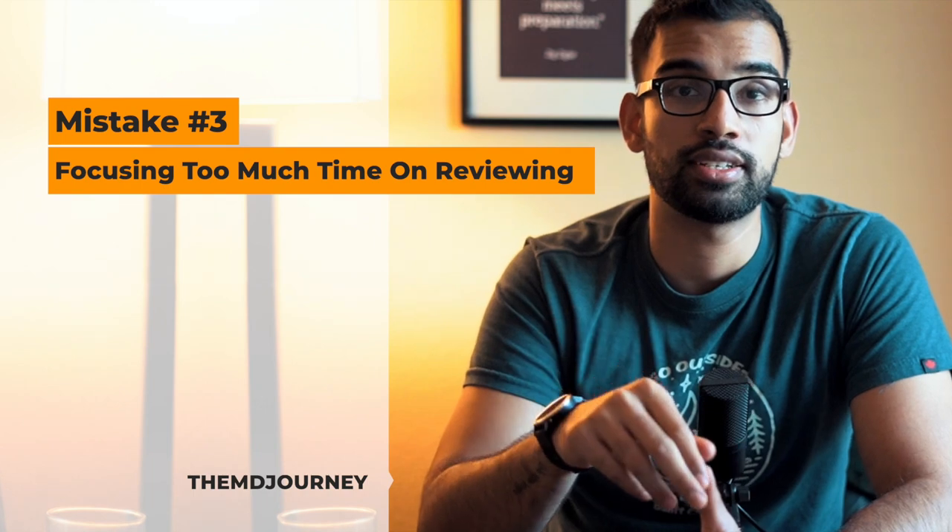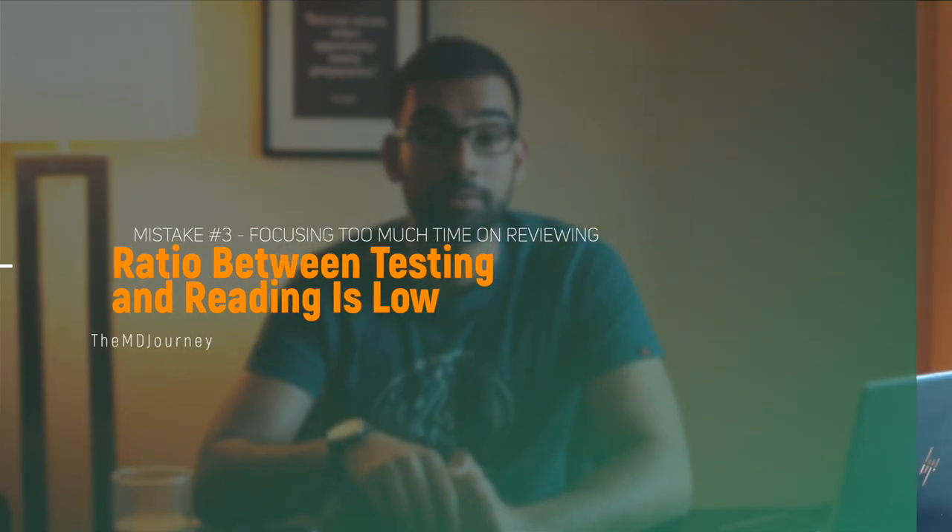Mistake number three is that we focus way too much time on reviewing instead of doing questions and repetitions. The typical approach during dedicated is to begin with First Aid reading, parse through notes, maybe do some flashcards, then have an hour of practice questions, then review those questions, then watch videos before and after lunch, and maybe get another practice session. Look at the ratio — how much time you're actually quizzing yourself versus 'learning.' To get a higher Step 1 score, you need at least a 50-50 split between doing questions and reviewing them, including watching Pathoma and Sketchy. The main way to raise your score is by giving yourself plenty of practice on both new and weak topics.